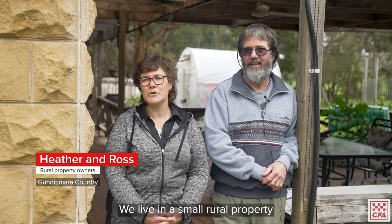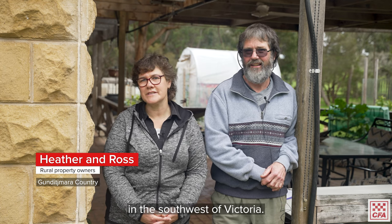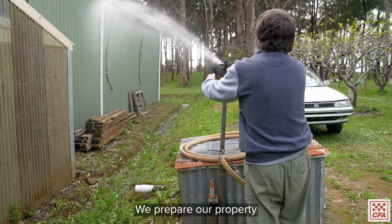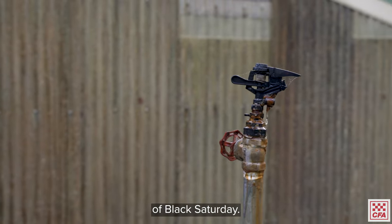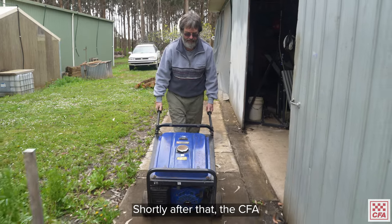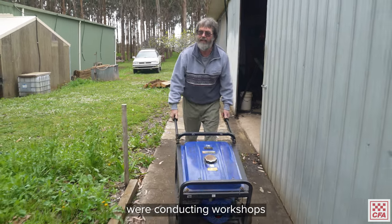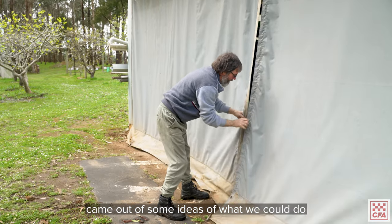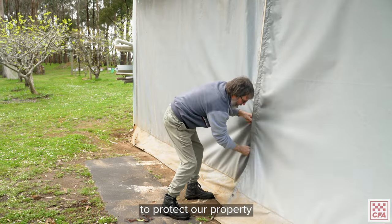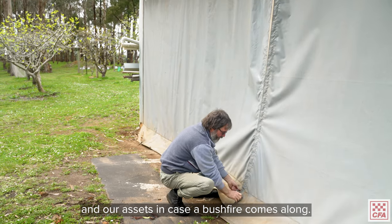We're Ross and Heather. We live in a small rural property in the southwest of Victoria. We prepare our property for bushfires each year after seeing the devastation of Black Saturday. Shortly after that the CFA were conducting workshops in our local community, and out of that came some ideas of what we could do to protect our property and our assets in case a bushfire comes along.